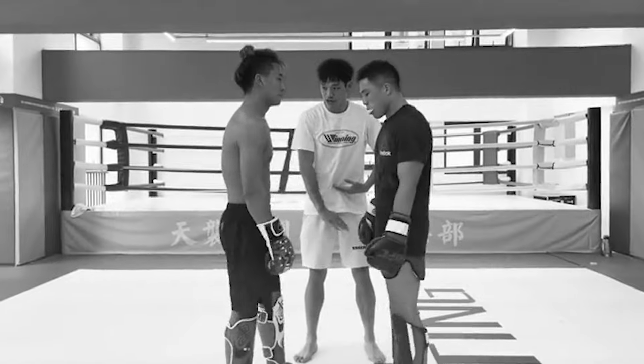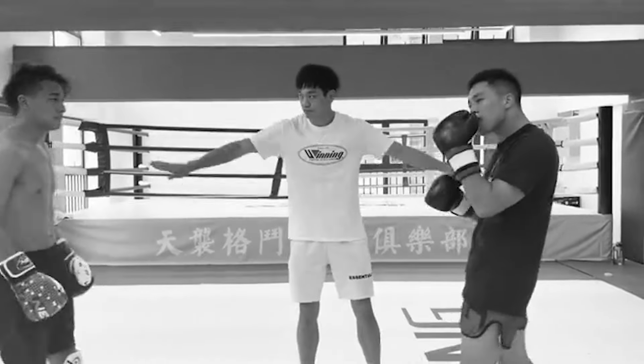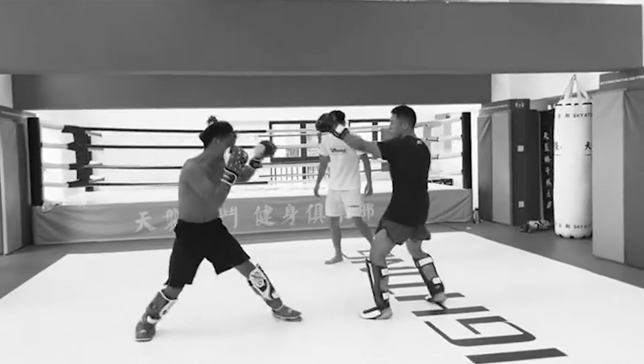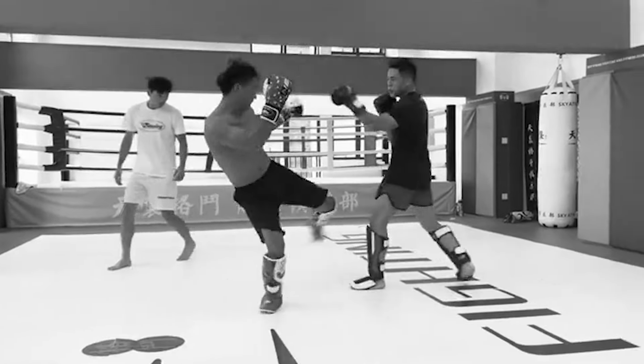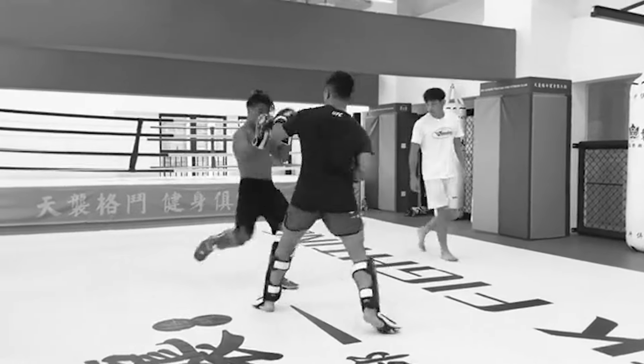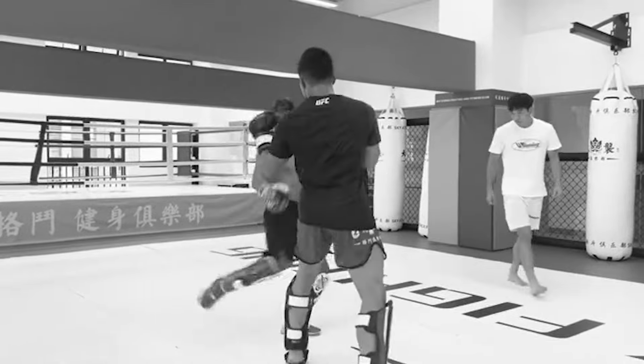The gym owner MMA fighter is on the right, and the self-proclaimed semi-pro is the one with the ponytail. Anyways, leg kicks — if you are throwing leg kicks, you probably have trained a little.